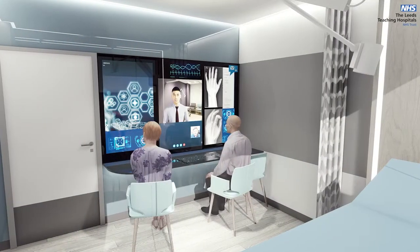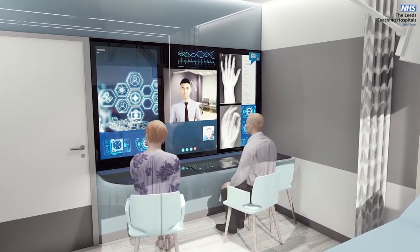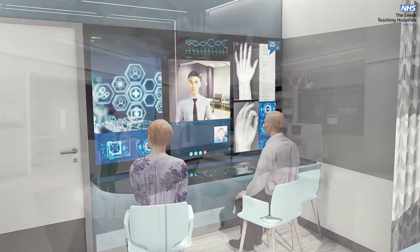In this outpatient treatment room, clinicians and a patient consult via a digital link. Where appropriate, technology will support access to care without the need for coming into hospital, particularly in outpatients.